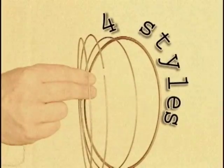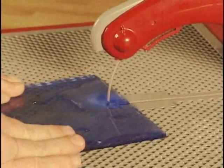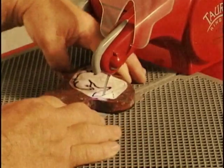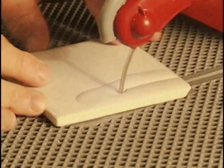With four styles to choose from: the standard blade for general use, the separating blade for internal cuts, the Mega Blade for dense materials, and the Slicer Blade for creating the thinnest cuts possible.